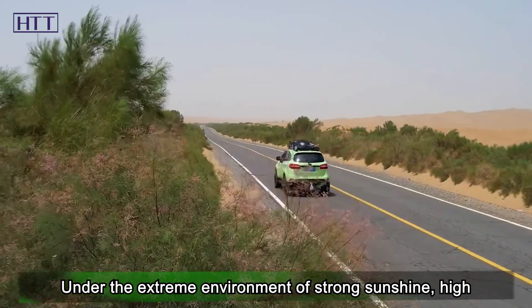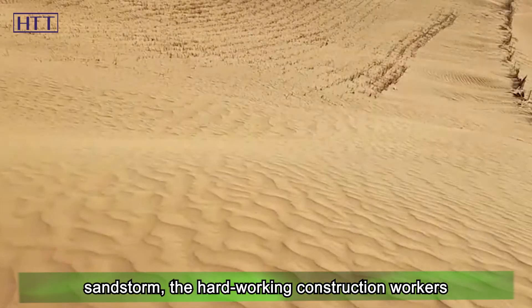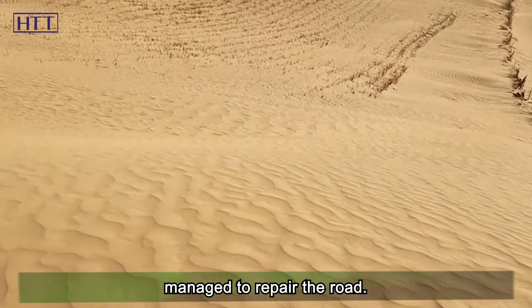So workers first piled the sand into the shape of the roadbed, then wrapped it with geotextile to fix it and vibrated it for compaction. The roadbed built this way has great compressive strength — more than 1.5 times higher than the national standard — and it is only necessary to lay a thin layer of gravel on top. Under the extreme environment of strong sunshine, high temperature difference, extreme dryness, and flowing sandstorms, the hard-working construction workers managed to complete the road.